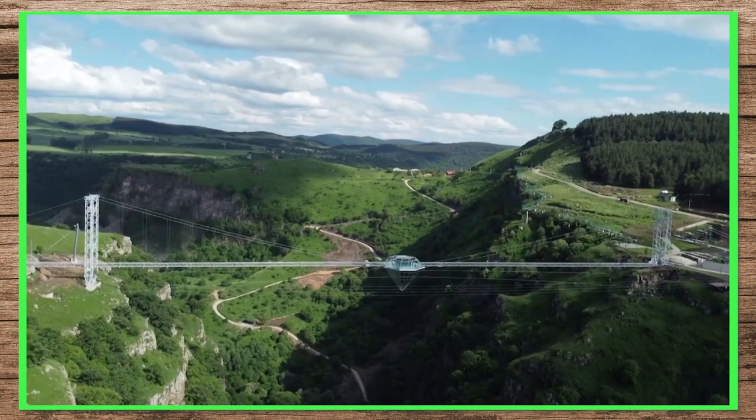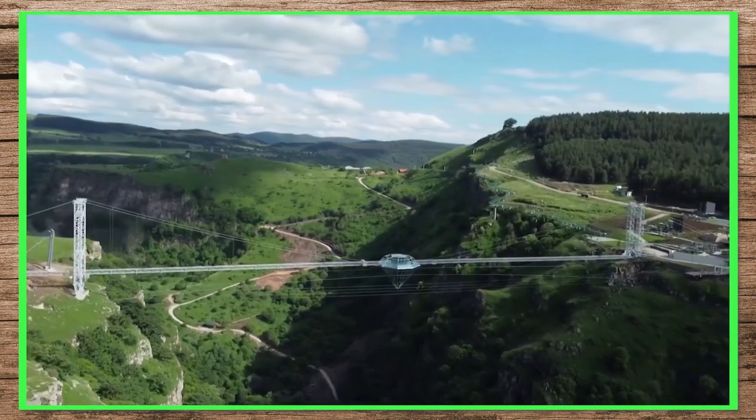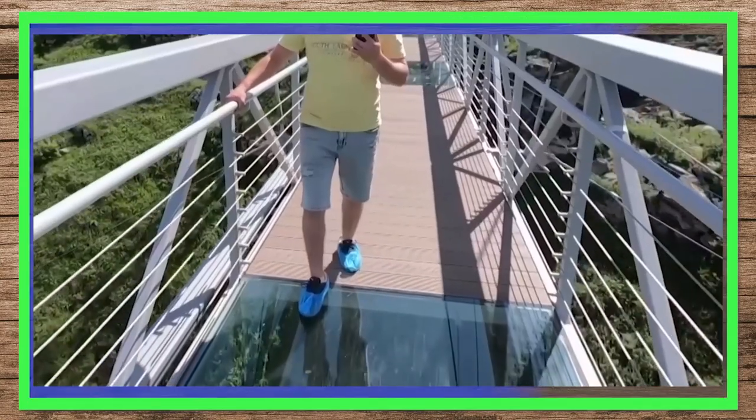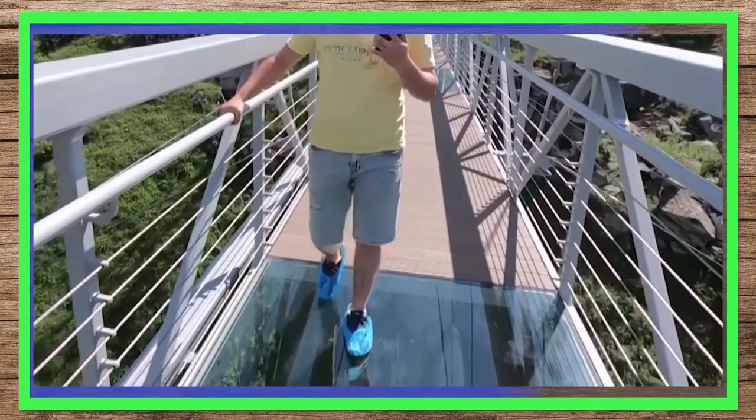Walking on this bridge feels like you are flying in the air. The glass used to build the bridge is completely transparent.